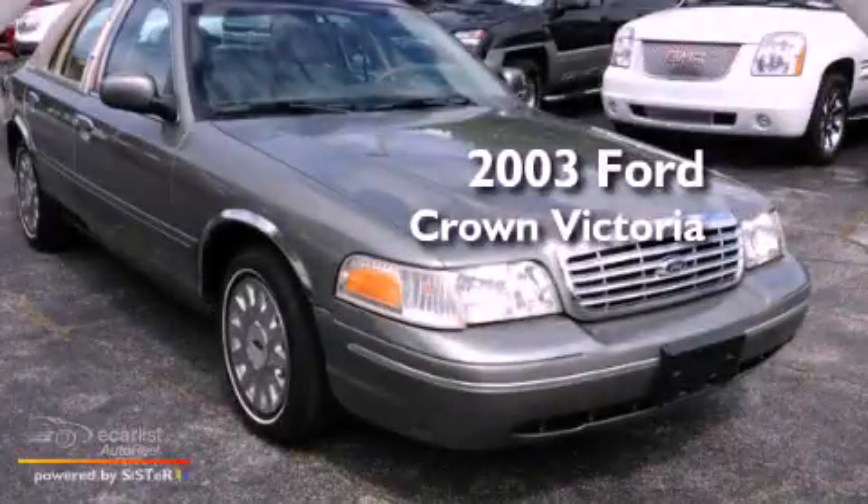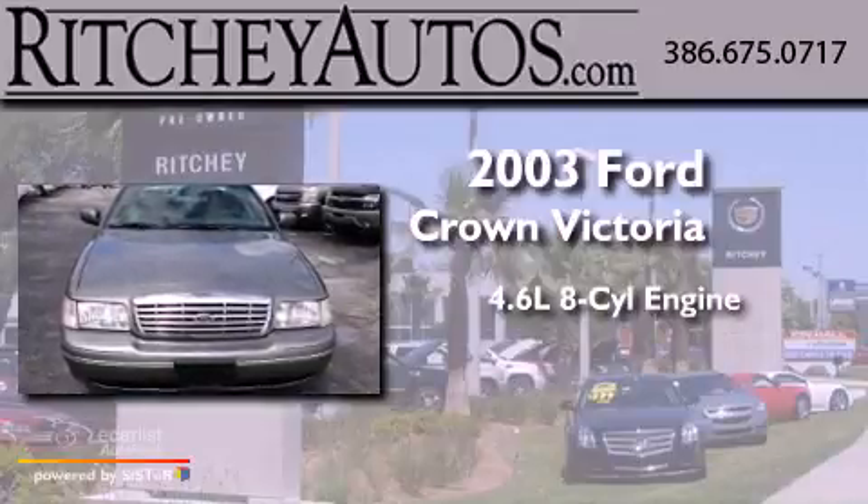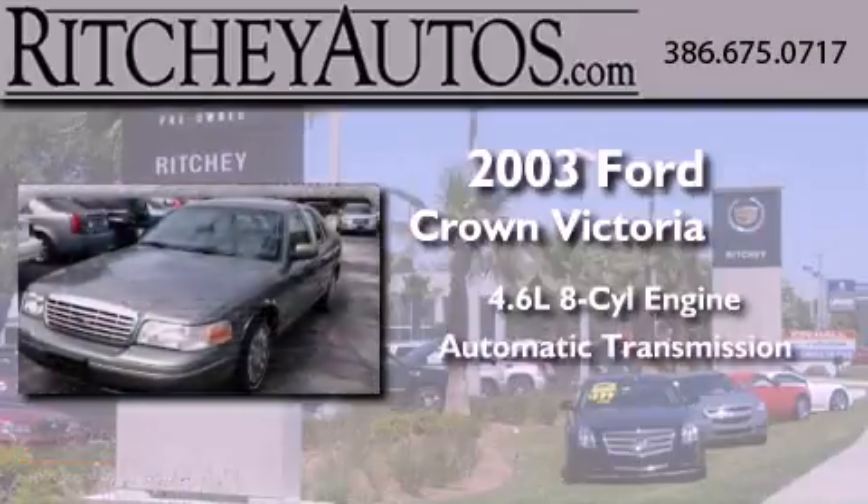This is a 2003 Ford Crown Victoria. It features a 4.6-liter, eight-cylinder engine and an automatic transmission.